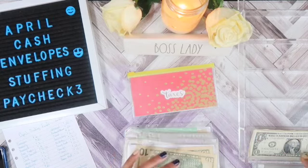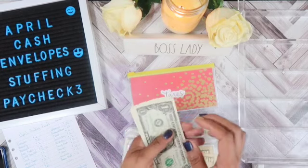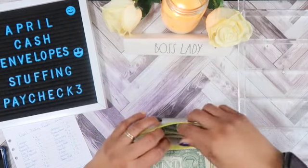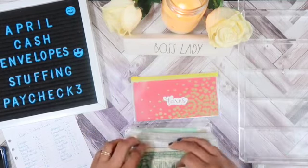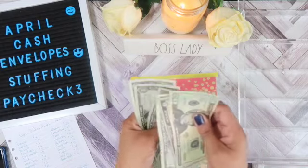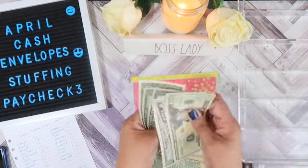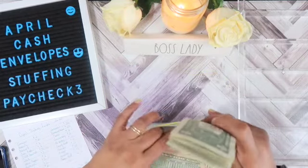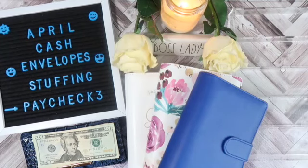And taxes will get $4, bringing it to $32. So fam, that is all for this video. Please like, share, and subscribe, and don't forget to hit the notification button so that you'll be notified next time I upload a video. Thanks for watching and I'll see you in the next video — bye fam!